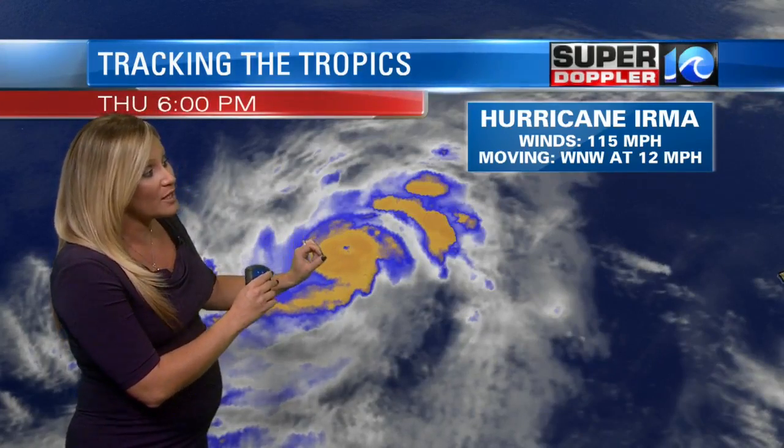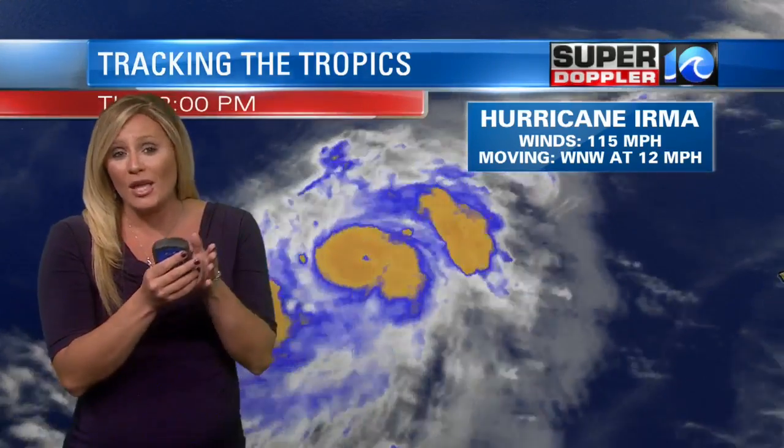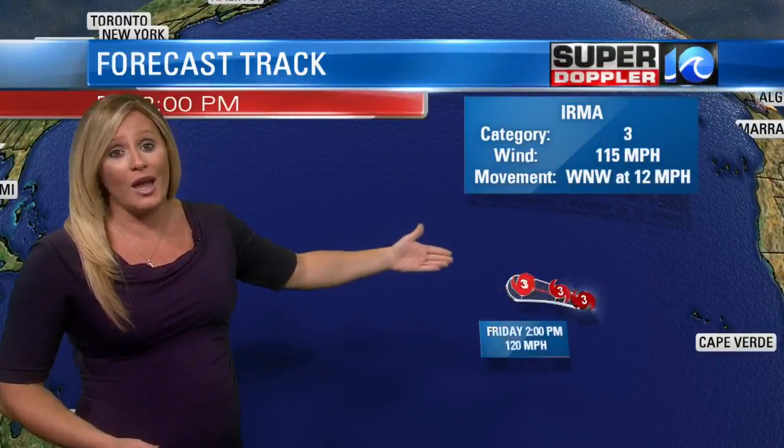So it's basically eye wall replacement, and it can cause the storm to temporarily weaken but then gradually re-intensify. This is actually something we saw with Hurricane Harvey just before it made landfall. So not terribly surprising, and clearly it still has a ways to go.